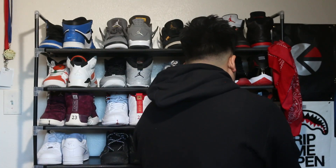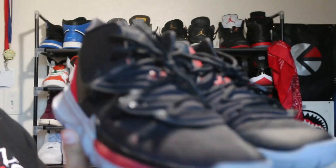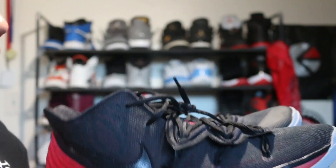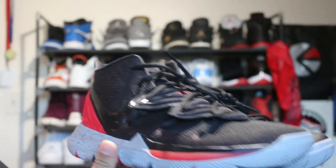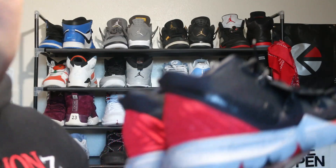We got the Kyrie 5 Breads. Y'all know I love my Breads as you can tell from my collection. This is a good hoop shoe all around — very comfortable. I have my best performances in these. I had to get a size up but it still feels comfortable. Thank you guys for watching — go like, comment, and subscribe for more content. Next video I'm doing a Q&A, so comment some questions below.